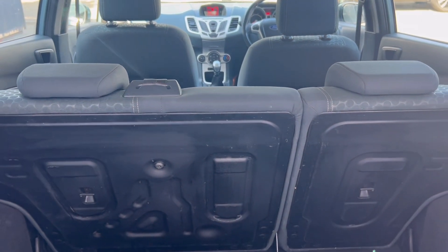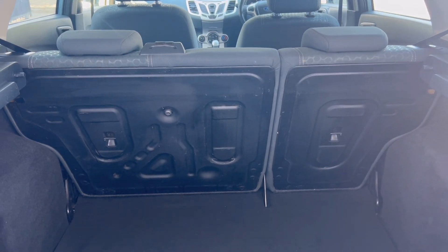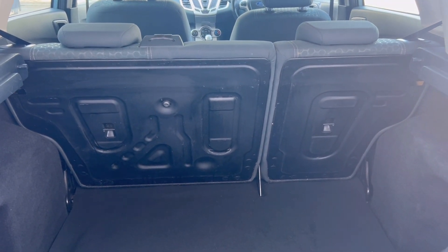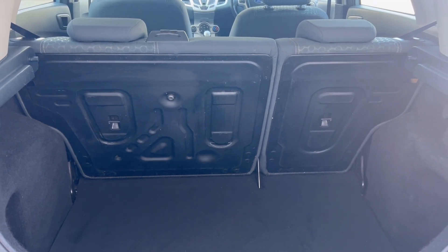The car is supplied with two keys. We have the handbook for the car and the stamped service booklet. The car also comes with the tyre inflation kit and gel pack, and we do have the rear parcel shelf as well.